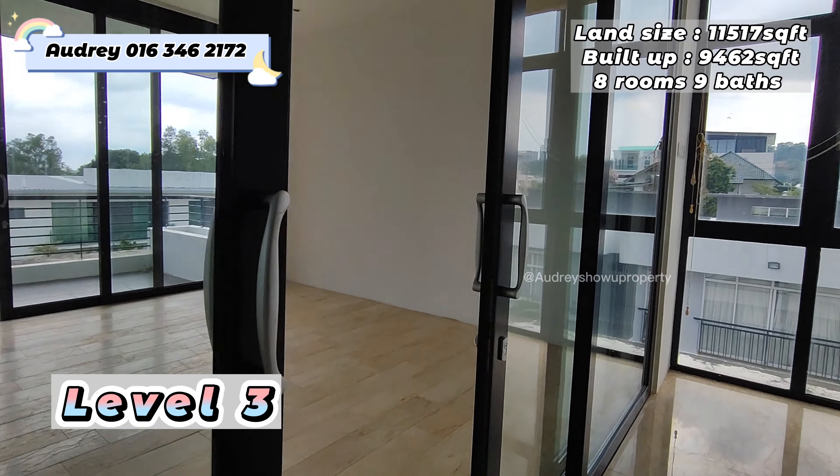Over here we have another room with an attached bathroom. Inside you can put a bed, use it as a study area, or a TV area. All the wardrobes are ready. This bathroom you can also convert into a walk-in wardrobe.